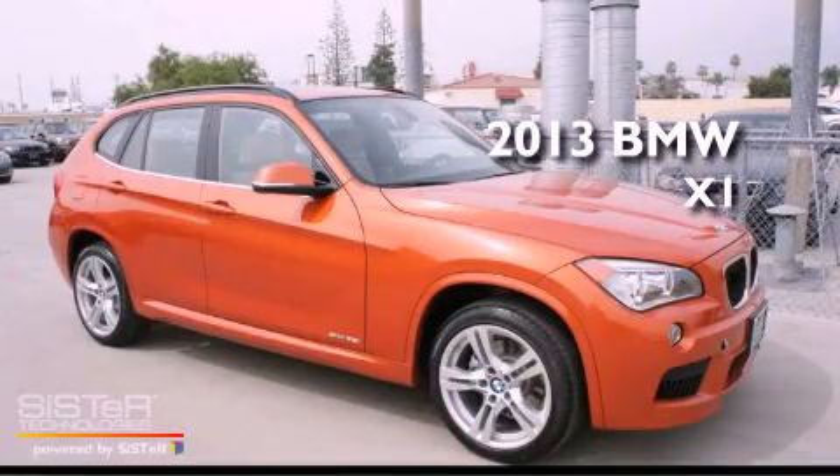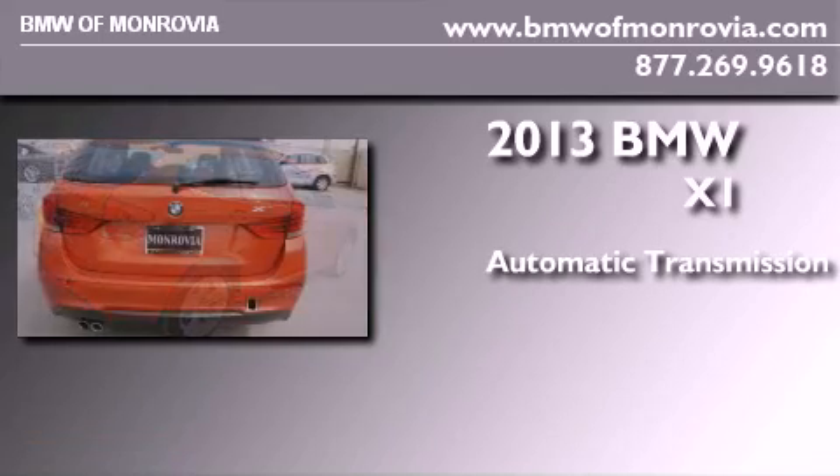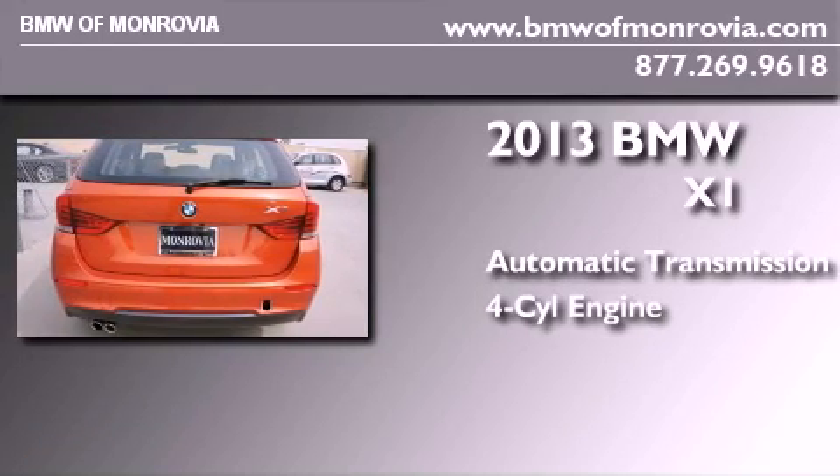This is a brand new 2013 BMW X1. This crossover has an automatic transmission and an inline four-cylinder engine.